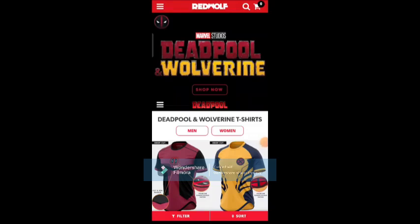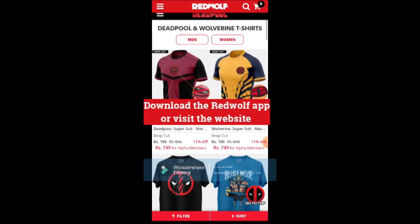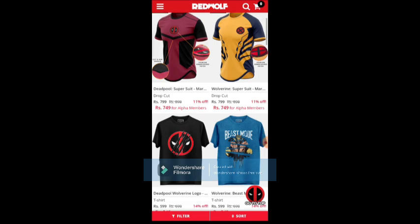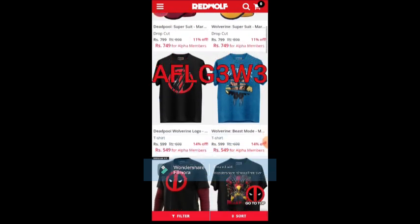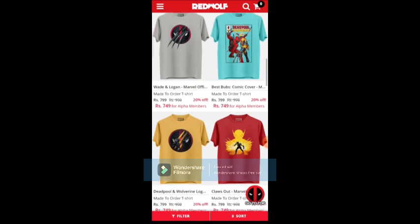If you guys are looking for Deadpool and Wolverine official merchandise at a discounted price, you are in the right place. You can visit the Red Wolf app or website and use the code shown on the screen to get 10% discount on all your orders — not only Deadpool and Wolverine but all your orders.